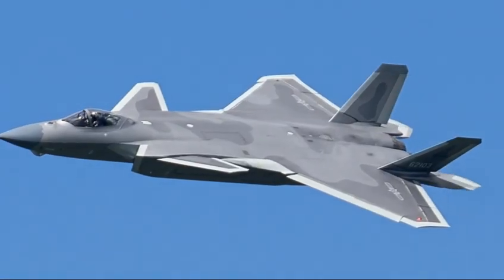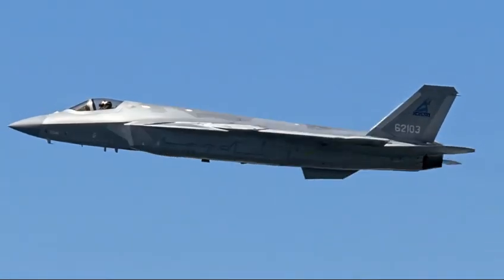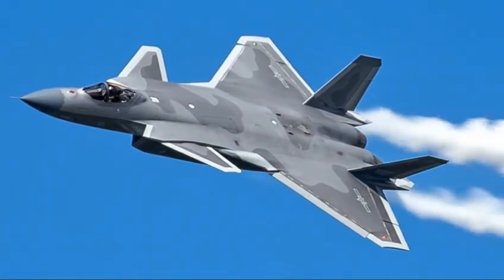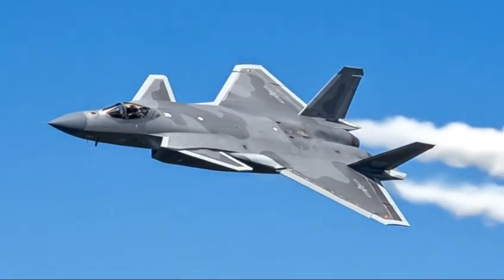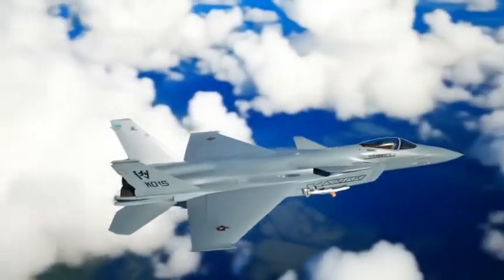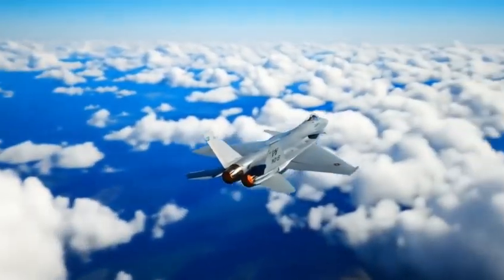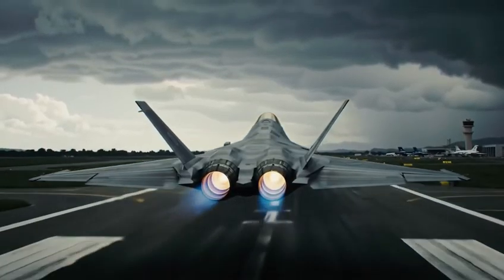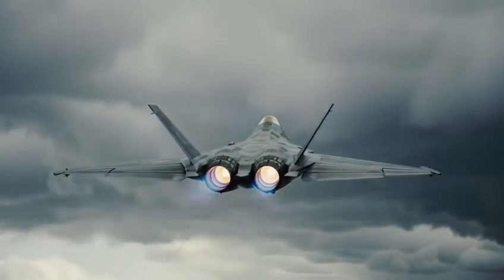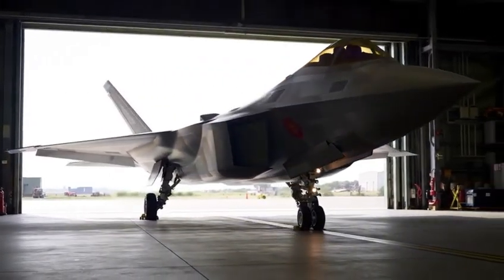One of the things that makes the J-20 truly unique is its operational environment. China's vast geography — large seas, long borders, and contested zones — means any fighter needs long range, heavy fuel capacity, and strong sensors. The J-20 reflects those needs perfectly. It can travel long distances without support, identify targets across huge airspaces, and launch missiles before enemy pilots even know they're being tracked. For China, this is more than a jet — it's an extension of strategy, a tool for projecting power across the Pacific and beyond.